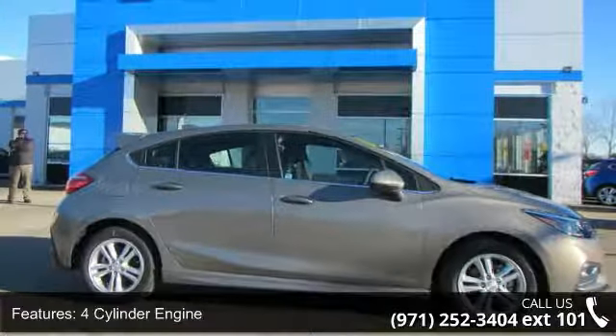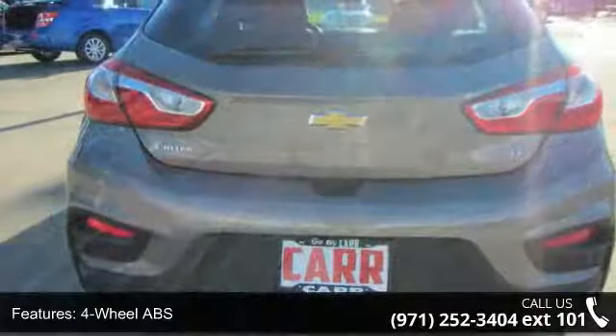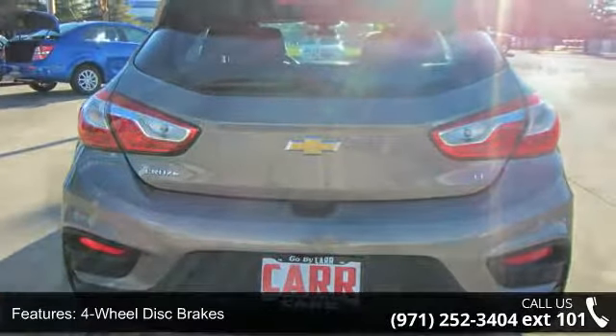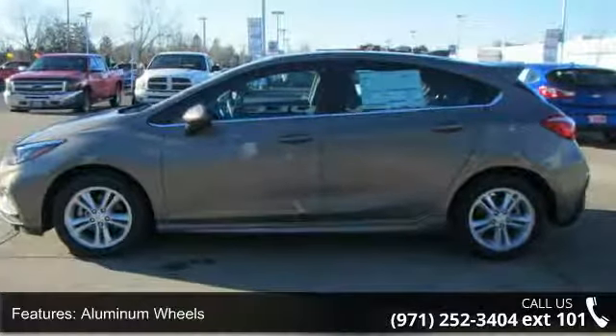Some of the top features included with this vehicle are four-cylinder engine, four-wheel ABS, four-wheel disc brakes, adjustable steering wheel, aluminum wheels, auto-off headlights, backup camera, bucket seats, cruise control, and daytime running lights. If you are looking for a new car, this might be the one.